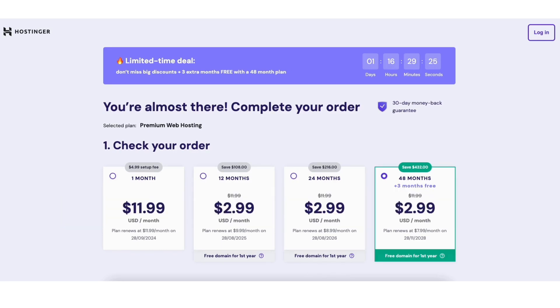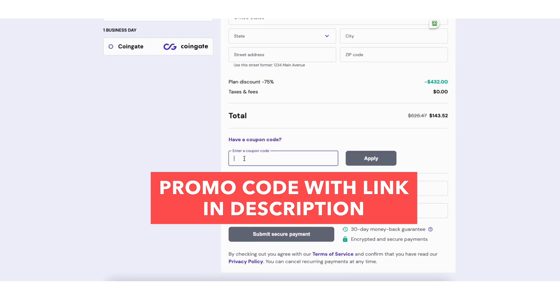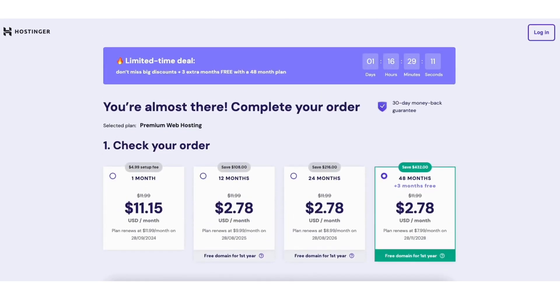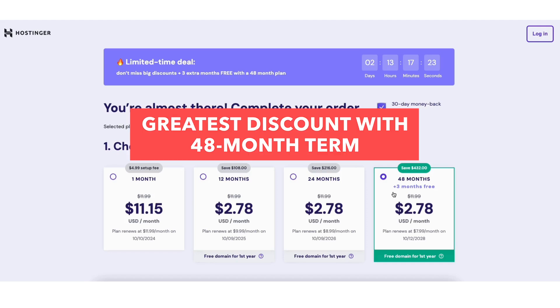Scroll down to the total section and you'll see a coupon code field. Click it and enter the Hostinger coupon code included with the link in the description, then hit the Apply button. Scroll back up to the top and you'll now see the additional Hostinger savings. The terms you can choose from are monthly, every 12 months, every 24 months, and every 48 months. You'll save the most money by going with the 48-month term. I'll select the 12-month term for this tutorial.